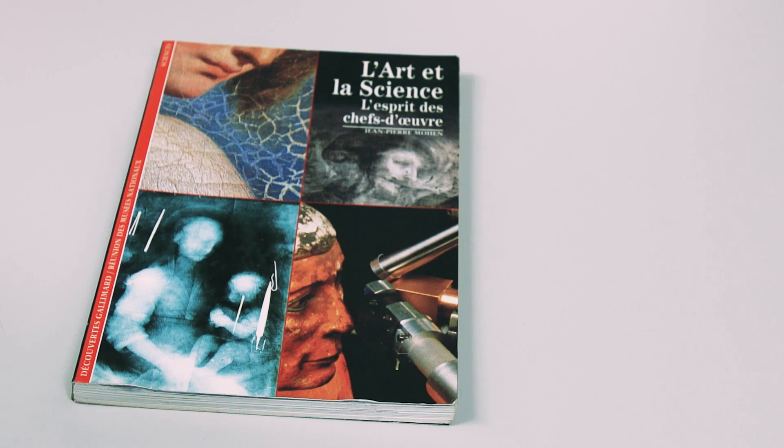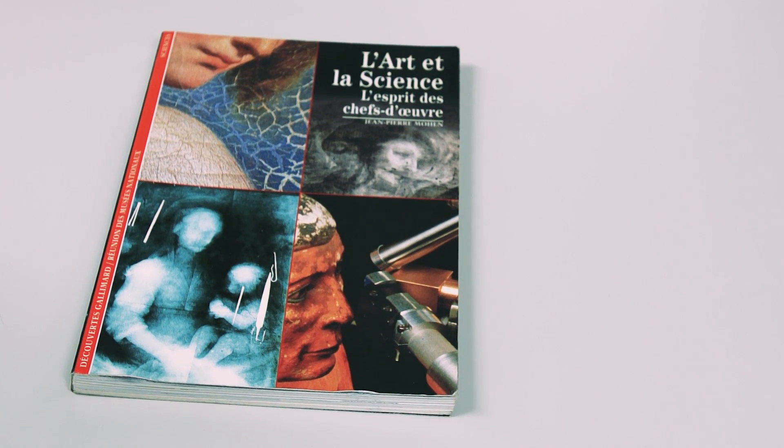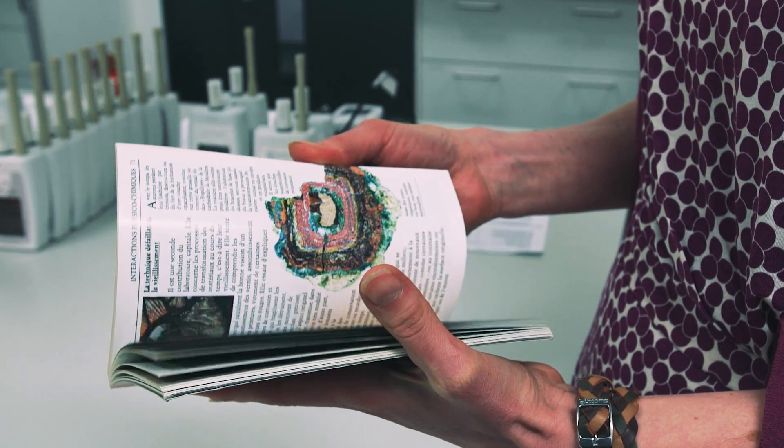But during a Christmas holiday I went back to France and, because I love books, I was in a bookshop and I spotted a small book called Art and Science. It explained all the work that scientists do in museums, and I was just fascinated — I thought this is exactly what I want to do.